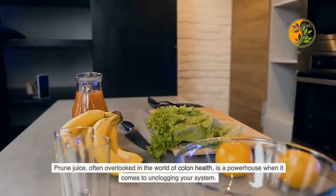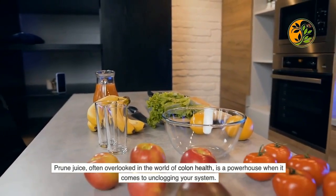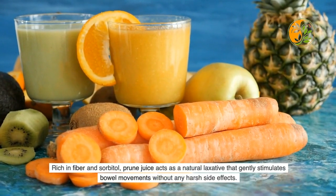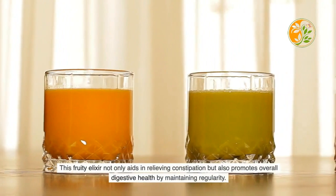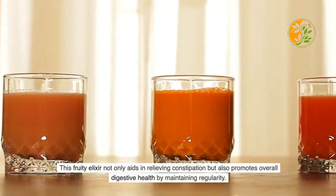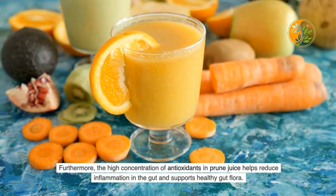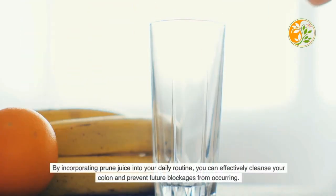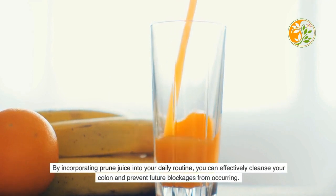Prune juice, often overlooked in the world of colon health, is a powerhouse for unclogging your system. Rich in fiber and sorbitol, prune juice acts as a natural laxative that gently stimulates bowel movements without harsh side effects. This fruity elixir not only relieves constipation but also promotes overall digestive health by maintaining regularity. The high concentration of antioxidants in prune juice helps reduce gut inflammation and supports healthy gut flora, effectively cleansing the colon and preventing future blockages.